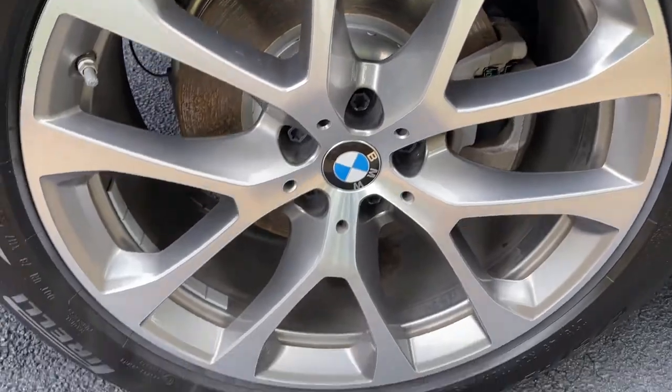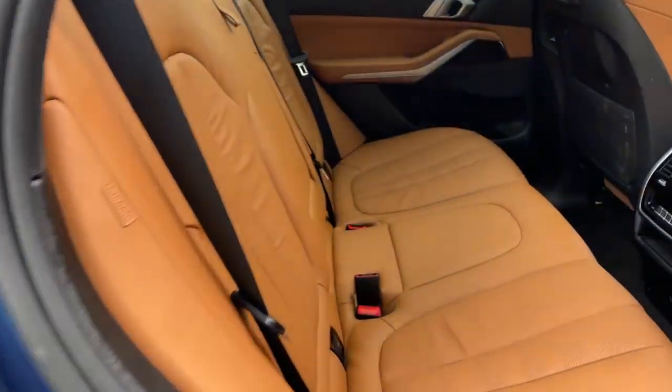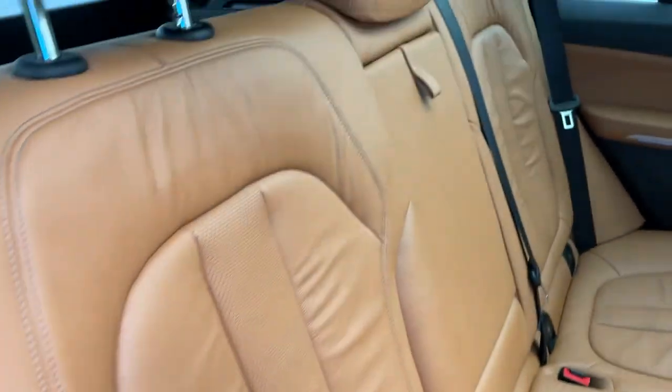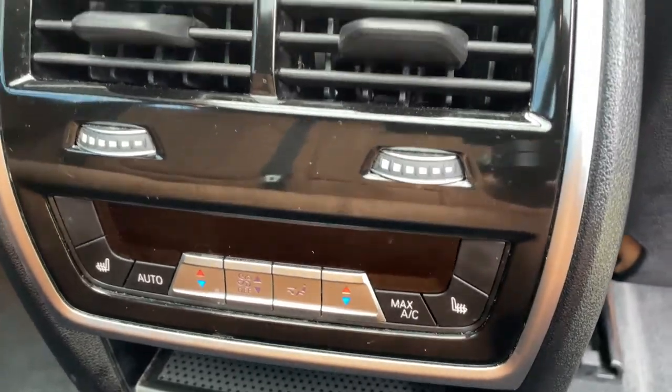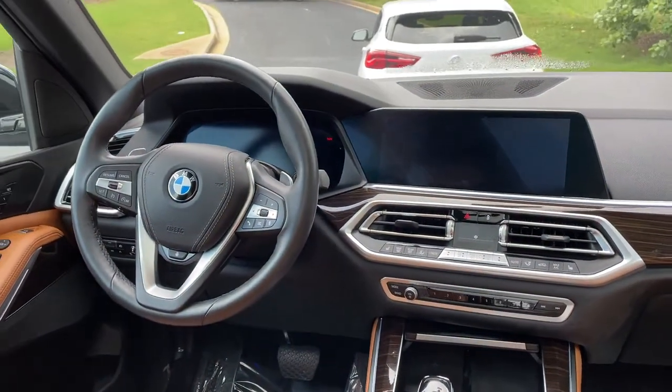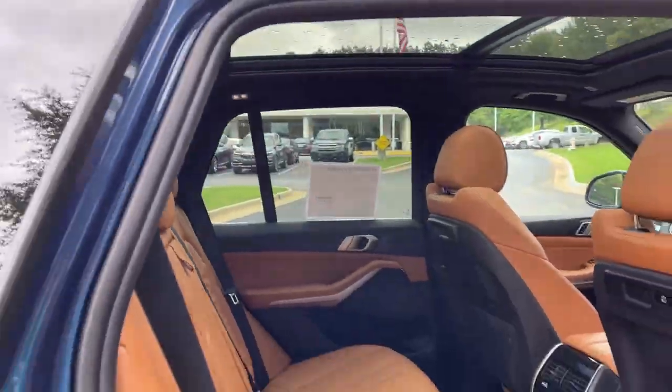We'll check out those 20-inch wheels. Comfort access keyless entry for the vehicle with the beautiful Cognac leather interior. You've got ventilation here in the second row, as well as heated seats. And you've got your infotainment system up front with iDrive 7, and then your panoramic moonroof.